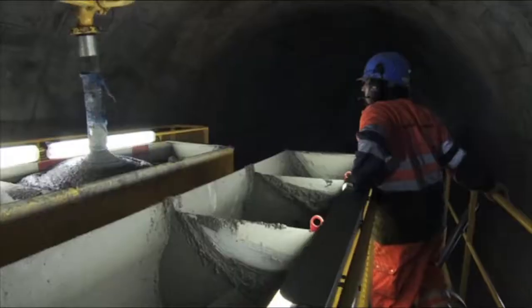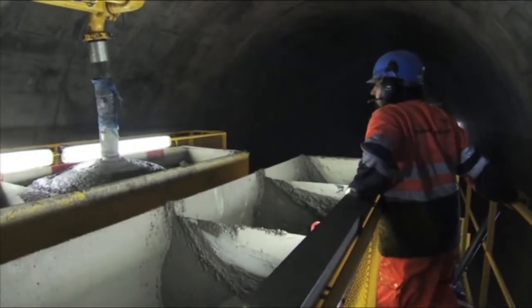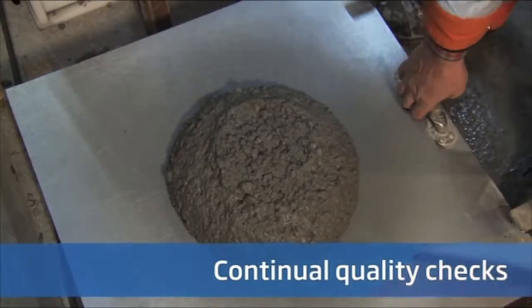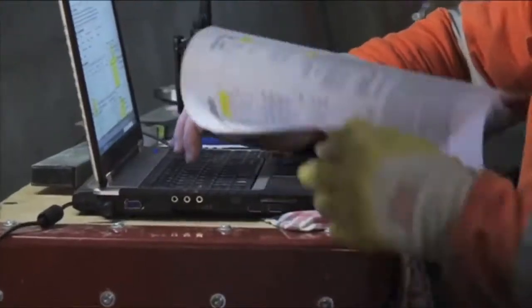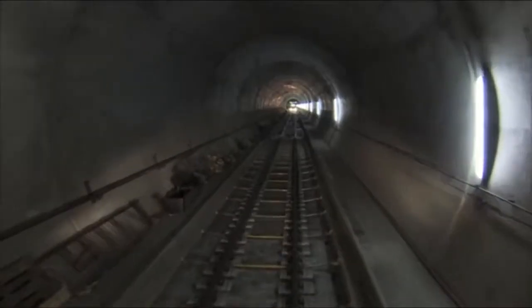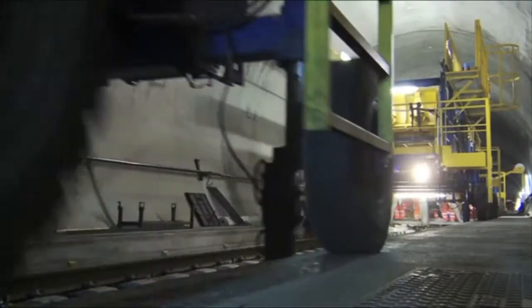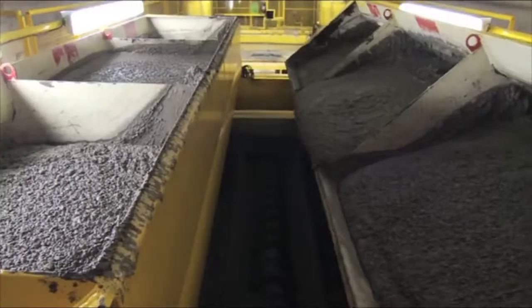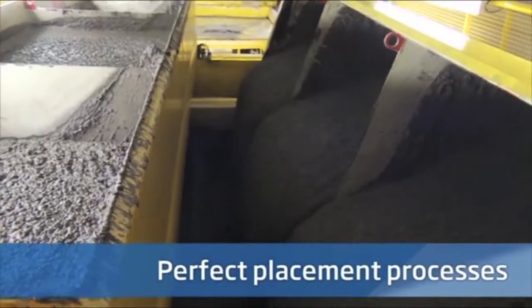In this way, 15 cubic meters can be processed every hour.